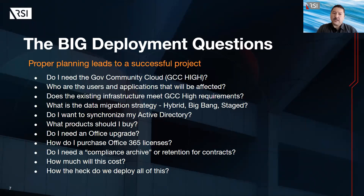Testing and validation requirements: before deploying Microsoft GCC to your entire organization, it's important to test and validate the new environment to ensure that it meets the security and compliance requirements. This can involve testing applications and services, conducting penetration testing, and validating security controls and features of the new environment. By addressing these big deployment questions, you can help ensure a successful migration to GCC.